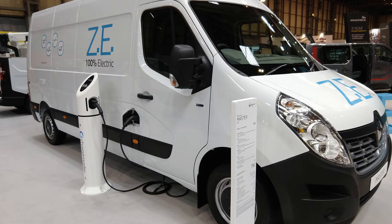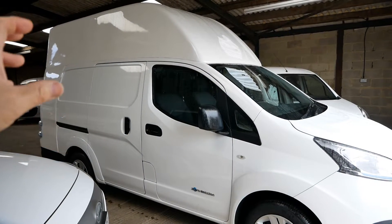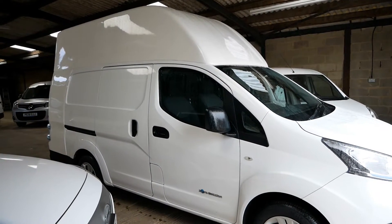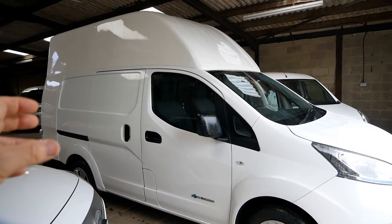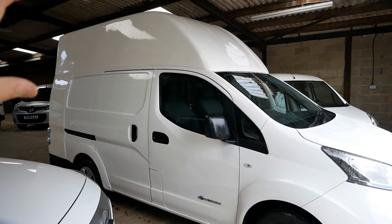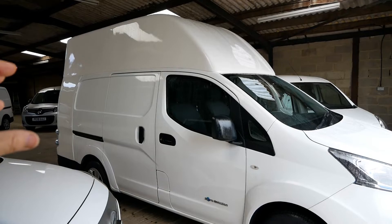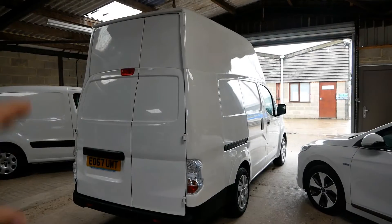The Renault Master ZE doesn't have rapid charging and only has a 33 kilowatt hour battery, yet it's £53,000 plus VAT. You've also got the LDV EV80 — that's got a bigger battery pack and rapid charging, but that was £63,000 plus VAT. So these Nissans were a much cheaper option. They gave you the cargo space, DC rapid charging, and the majority are done with the 40 kilowatt hour battery pack. This conversion cost £12,000 plus VAT, so the resulting cost was much cheaper than the competition.